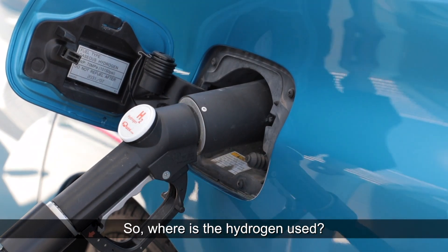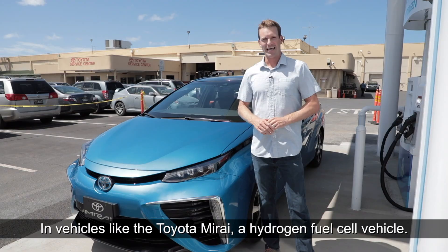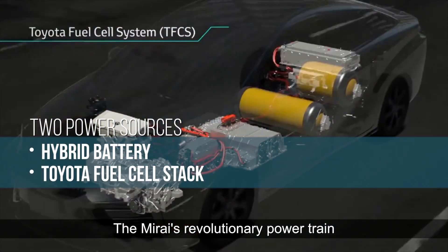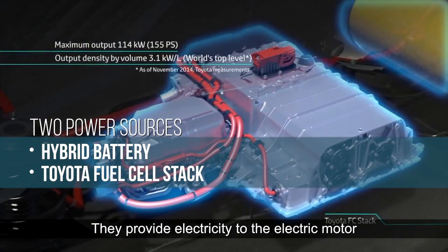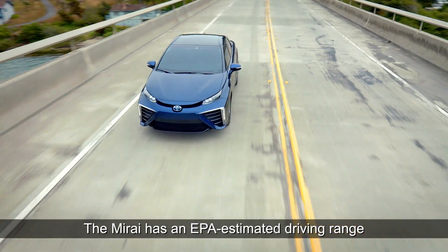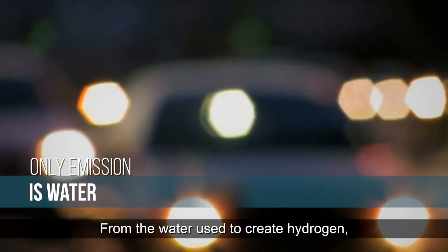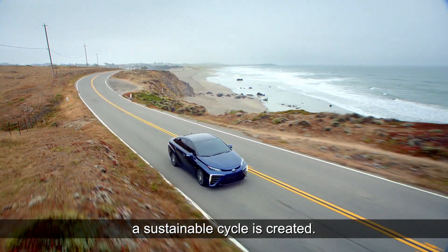So where is the hydrogen used? In vehicles like the Toyota Mirai, a hydrogen fuel cell vehicle. This is the Toyota Mirai — Hawaii's first publicly available fuel cell vehicle. The Mirai's revolutionary powertrain utilizes the Toyota fuel cell stack, which provides electricity to the electric motor for quiet and efficient acceleration. The Mirai has an EPA estimated driving range rating of approximately 312 miles. And most importantly, the only emission is water.